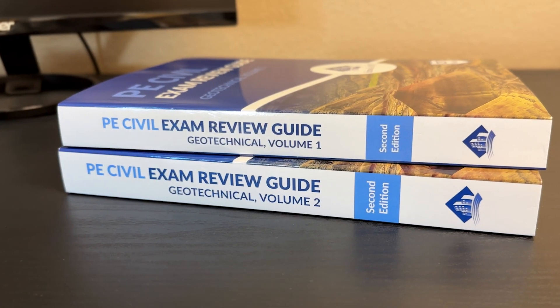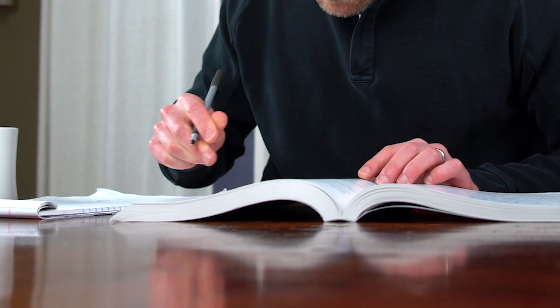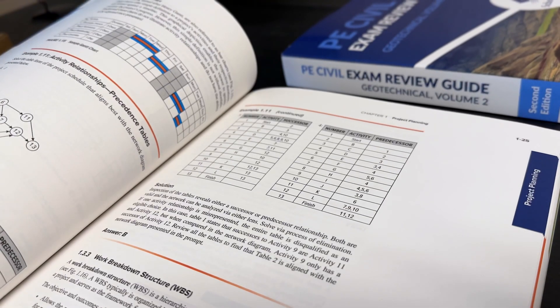The last thing I want to discuss is the School of PE Review Guide. Just about every PE exam prep course gives you a review guide, but the noteworthy thing about School of PE's is that they're the first to update their book for the new CBT exam format. Most other prep providers are still playing catch-up since they switched from paper and pencil to computer-based, but School of PE is on it. Their review guide gives you special test-taking strategies for the CBT format and offers integration with their digital practice questions. It's really cool and a major advantage over other prep providers.